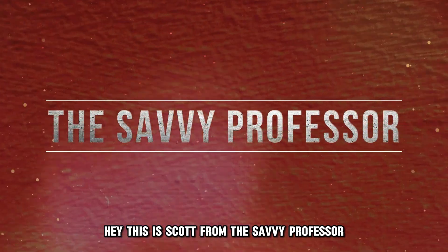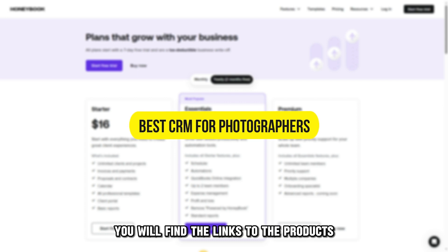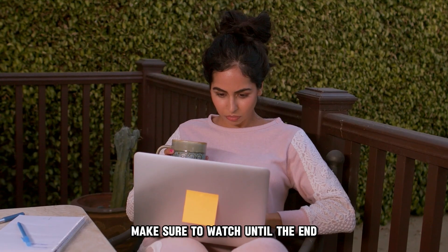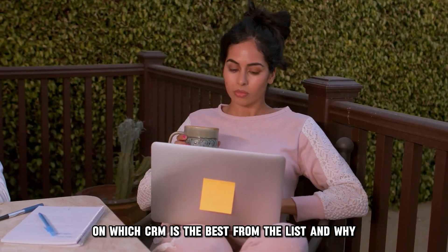Hey, this is Scott from The Savvy Professor, and welcome to our video on the best CRM for photographers. You will find the links to the products in the description. Make sure to watch until the end to know our verdict on which CRM is the best from the list and why.